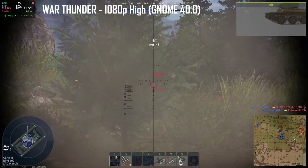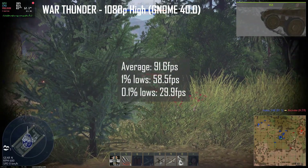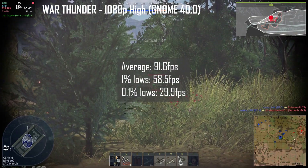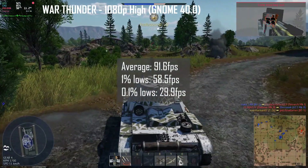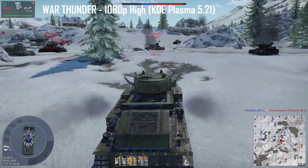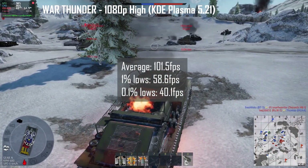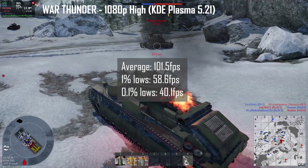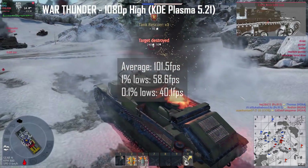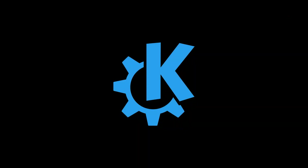Starting with a game of War Thunder, with the graphics settings set to 1080p and a high preset, GNOME scored an average frame rate of 91.6 FPS, 1% lows of 58.5 FPS, and 0.1% lows of 29.9 FPS. KDE Plasma scored slightly better, with average frame rates at 101.5 FPS, 1% lows at 58.6 FPS, and 0.1% lows at 40.1 FPS. Overall, KDE Plasma definitely wins this round.